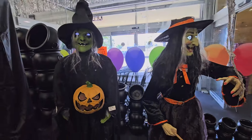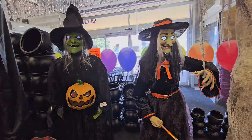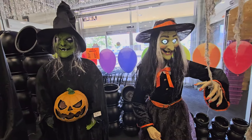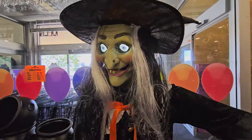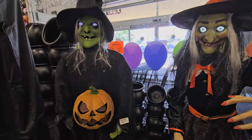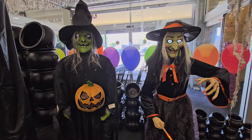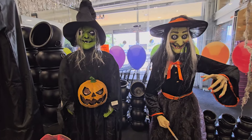Oh, are they both connected together? That's cool. I like the Home Depot witch better.